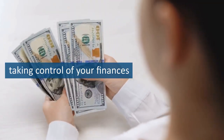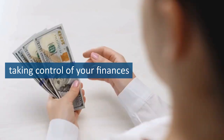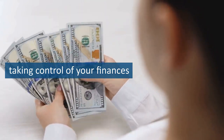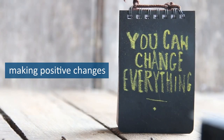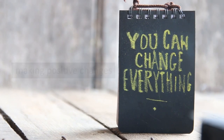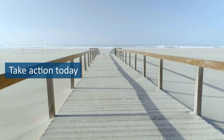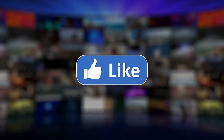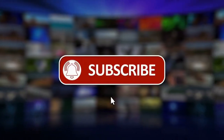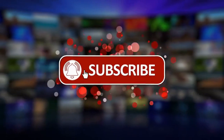In conclusion, taking control of your finances is one of the most empowering things you can do for yourself and your family. The Total Money Makeover has helped so many people turn their financial situation around, and it can do the same for you. Remember, it may not always be easy, but it is absolutely worth it. Don't wait any longer to start making positive changes in your financial situation. Take action today, and before you know it, you'll be on your way to achieving your wildest dreams. Thank you for joining me on this journey, and I wish you all the best on your path to financial freedom. Don't forget to comment below and share your thoughts on the video. And if you haven't already, please subscribe to our channel for more life-changing content. Thank you for watching.